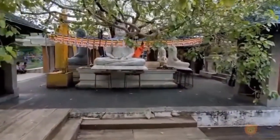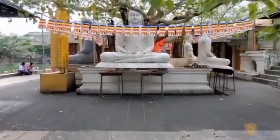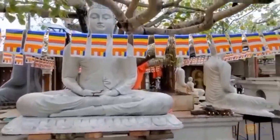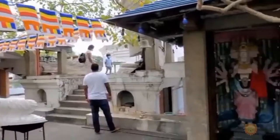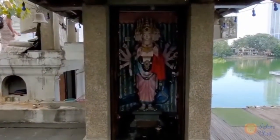On the four outer corners are statues of Hindu deities including Shiva and Ganesh. I felt serene and tranquil after my visit. As with all temples in Sri Lanka, it is open to people of all faiths.